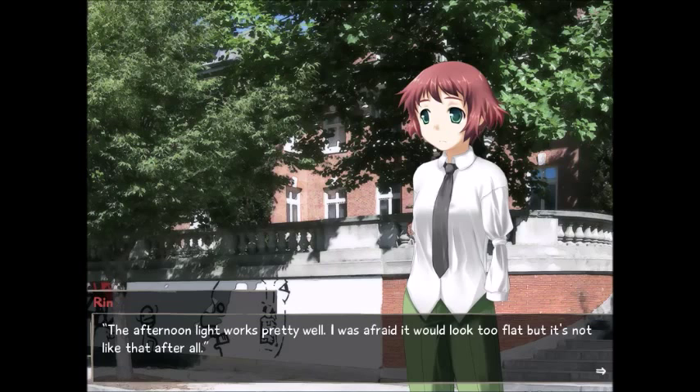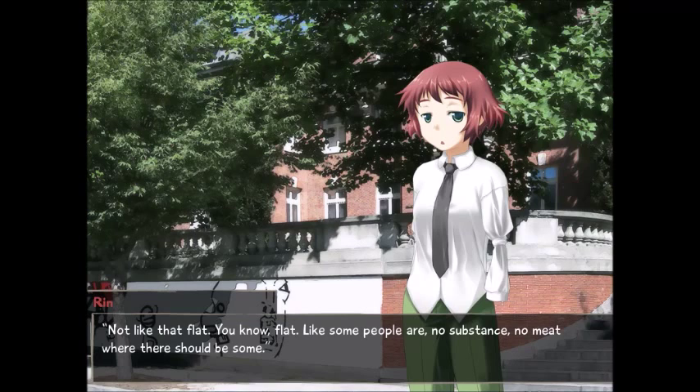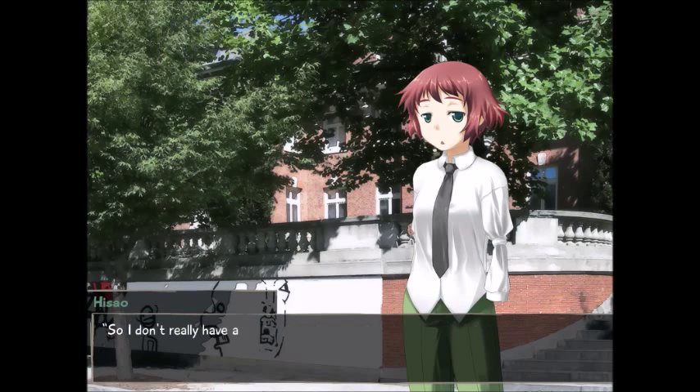The afternoon light works pretty well. I was afraid it would look too flat, but it's not like that after all. 'You think it's flat?' 'Well, paintings tend to be flat.' 'Not like that flat. Flat — like some people have no substance, no meat where there should be some. I know a few girls too.' I get it. But I couldn't really tell — I'm not that good with art. I can't name any artists or artistic terms, so I don't really have anything to say.